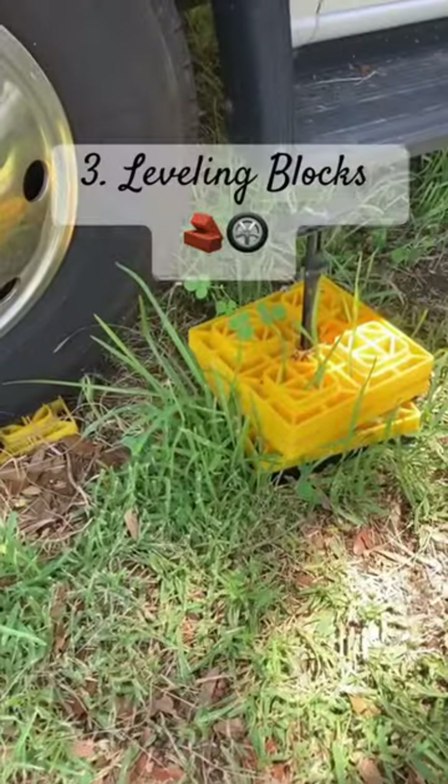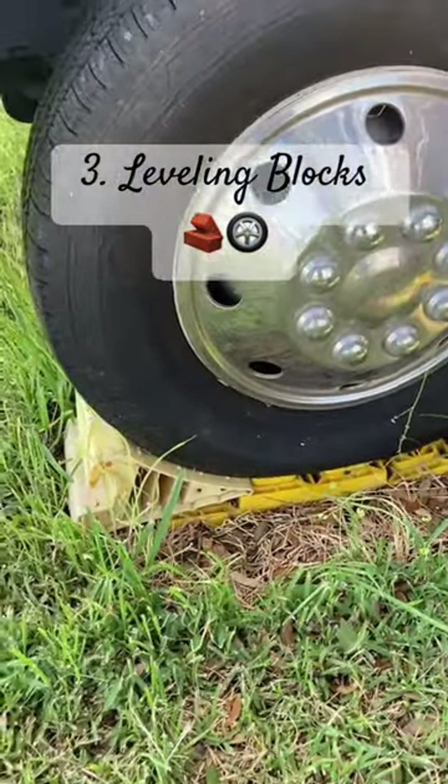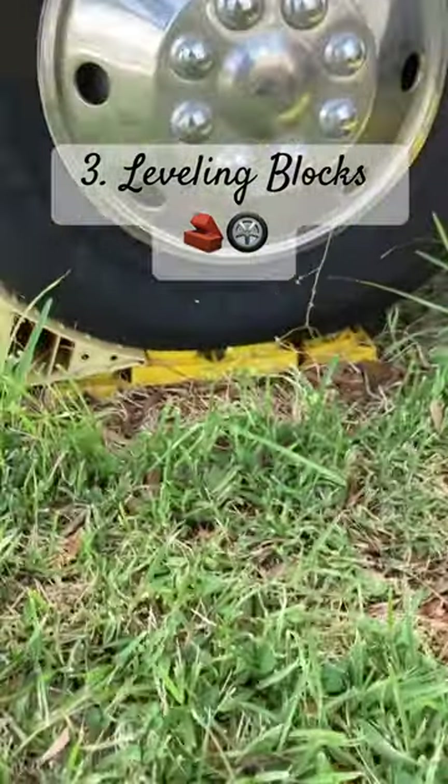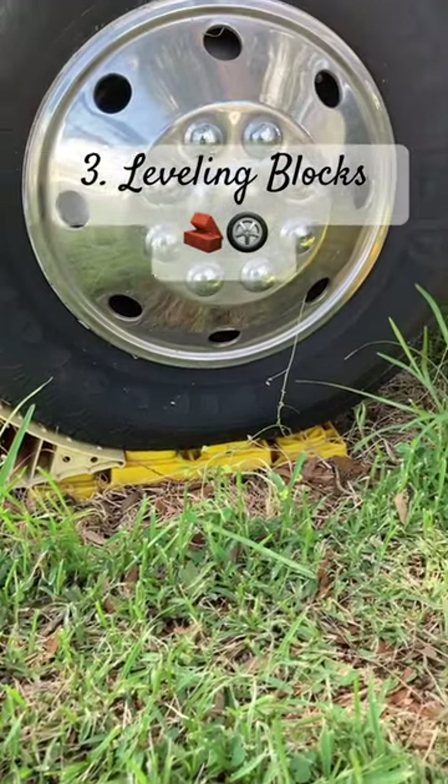And number three: RV levelers. I like to use them in a little pyramid stack, just in case I end up at a site that's a little bit uneven, and then pop a little chalk in front in case I'm bouncing around and having a party.